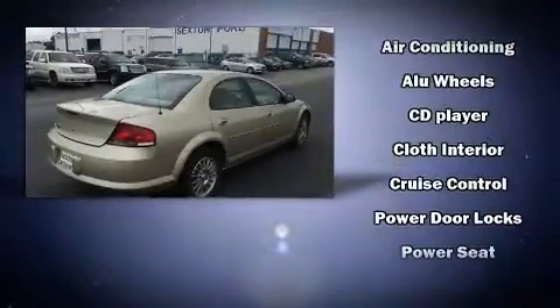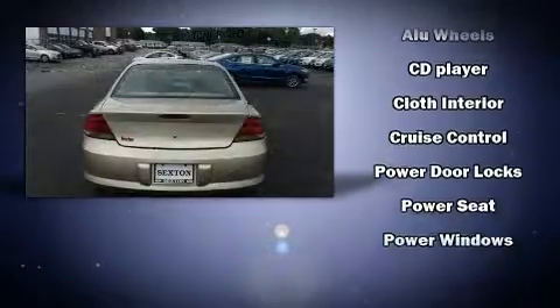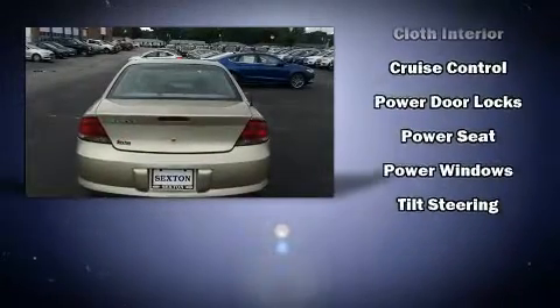Top features include a split-folding rear seat, delay-off headlights, one-touch window functionality, and remote keyless entry.